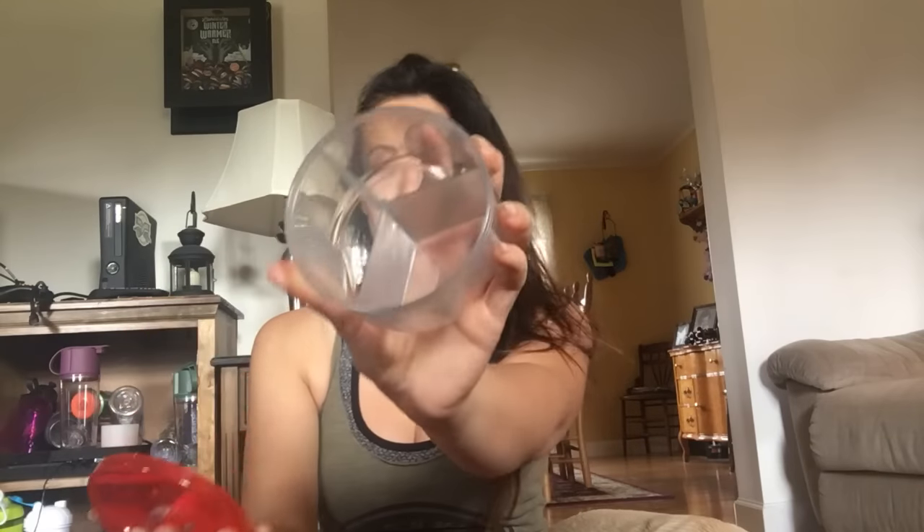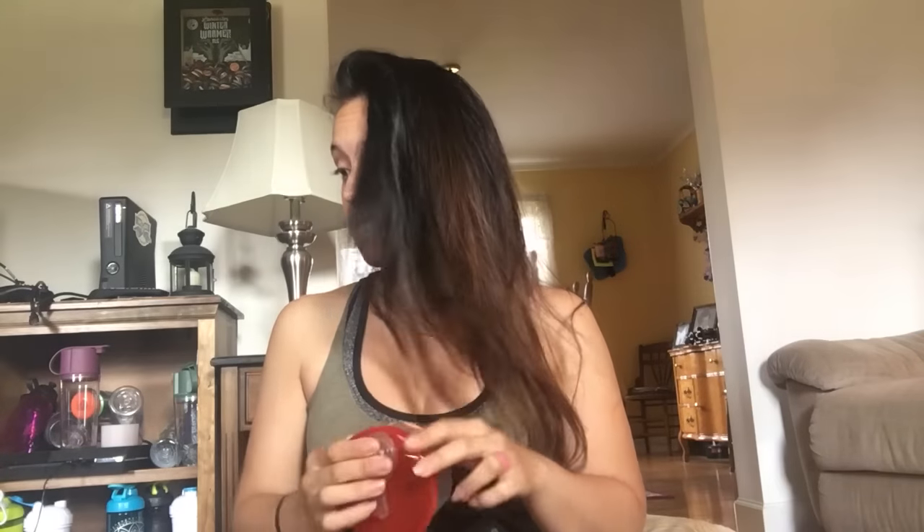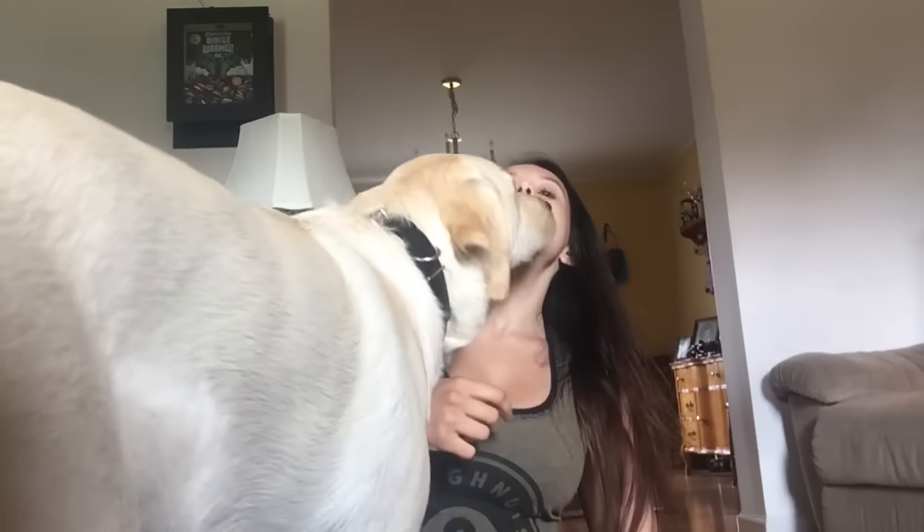I also got this little organizer dispenser for free — it has three compartments so you can put supplements, protein powder, snacks, or whatever in them, and you can turn it to select which compartment you want, which is pretty cool. So that is what I got from Fitmark and that's gonna be awesome for the expo.